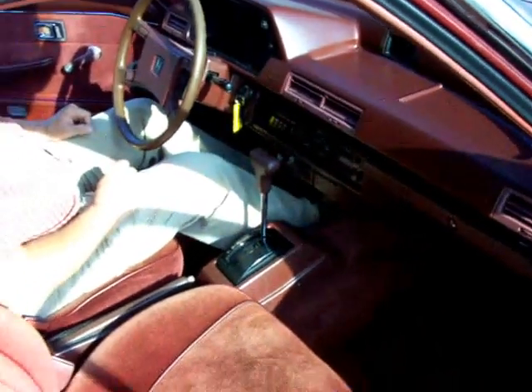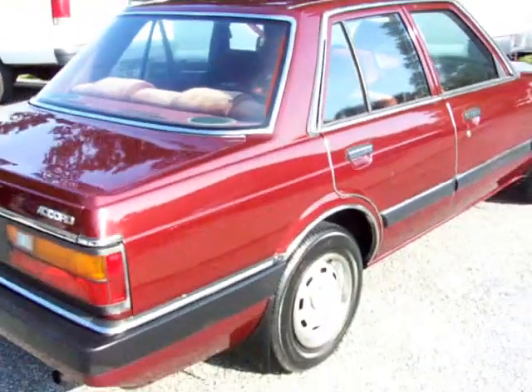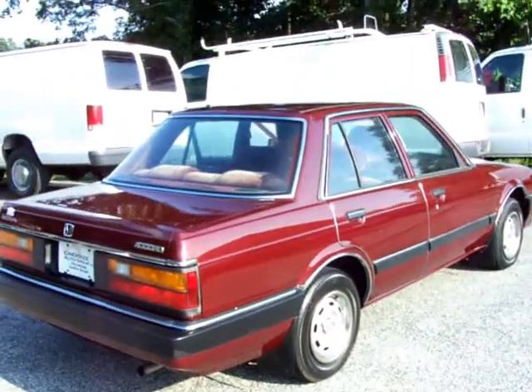This is a nice original car. This car has not been messed with or modified in any way. Looks great. New owners should be very, very pleased with this car. We hope you enjoy it.